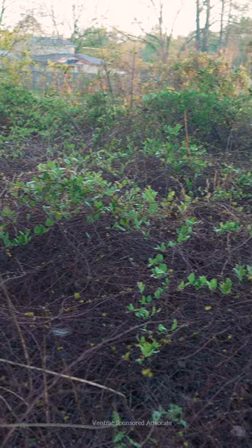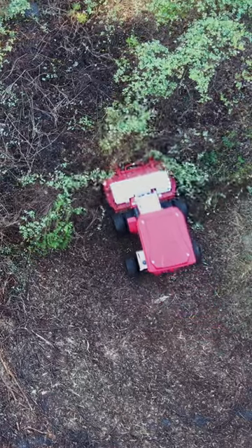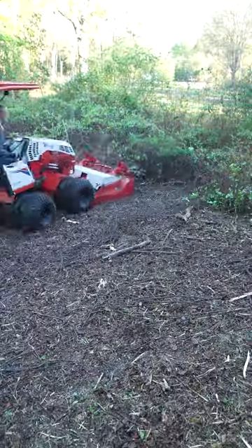Hi, this is Brad with Copper Creek Cuts, a lawn care company in Northeast Florida. Today's job, we are cleaning up an investment property. So what we have is a lot of thicket. It's not going to be anything too challenging for the Ventrac, but what we do have is very wet conditions.